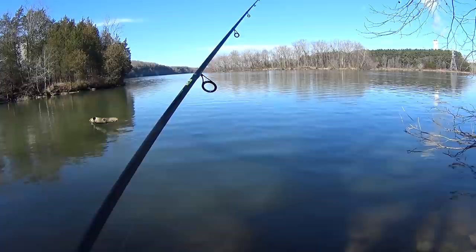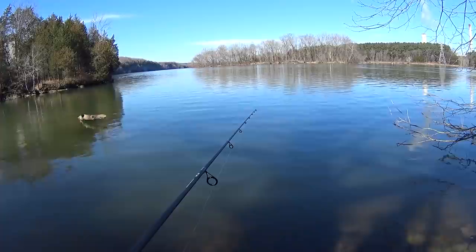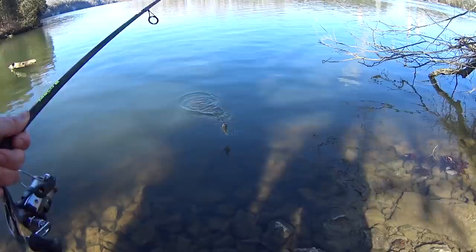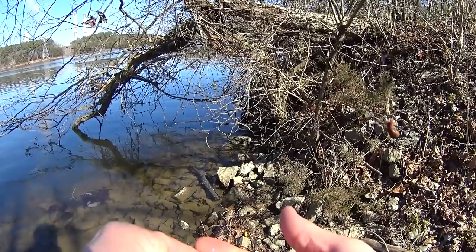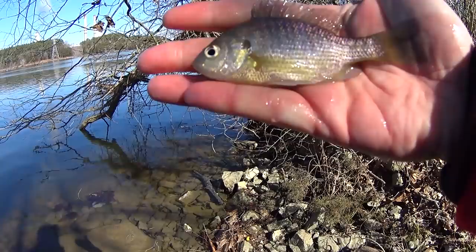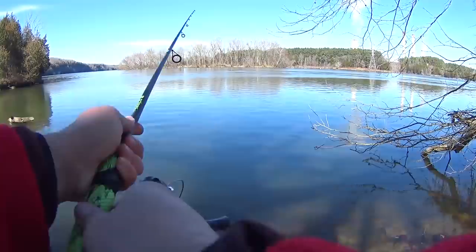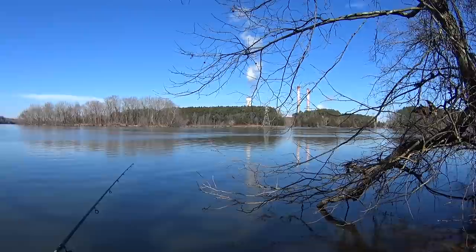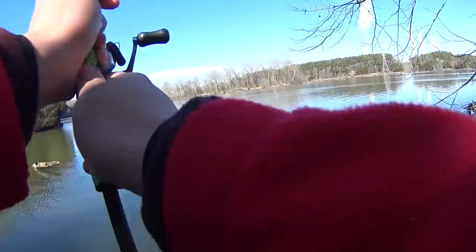There's a bite — not very big, we'll see what we got here. Just a little guy, third fish of the day — four-inch bluegill, just a little dink. The background noise from that plant over there sounds like a jet. It's kind of annoying.